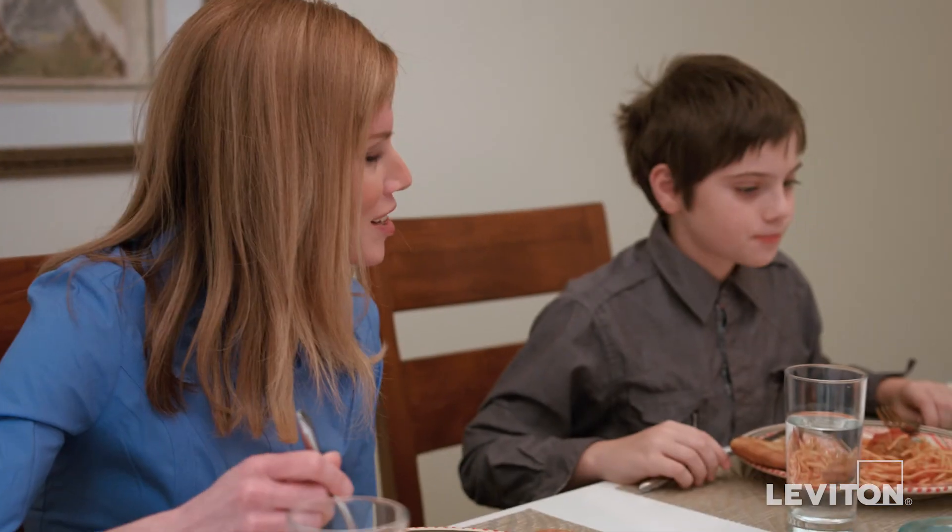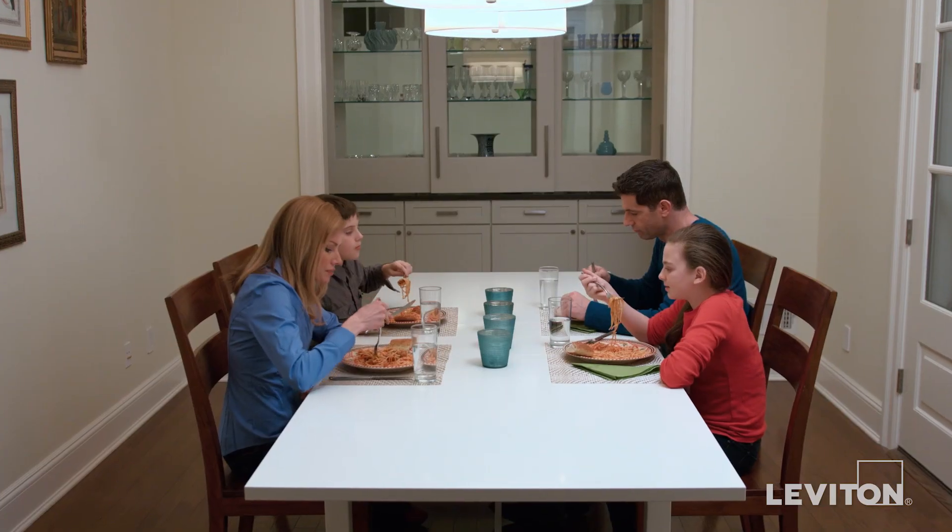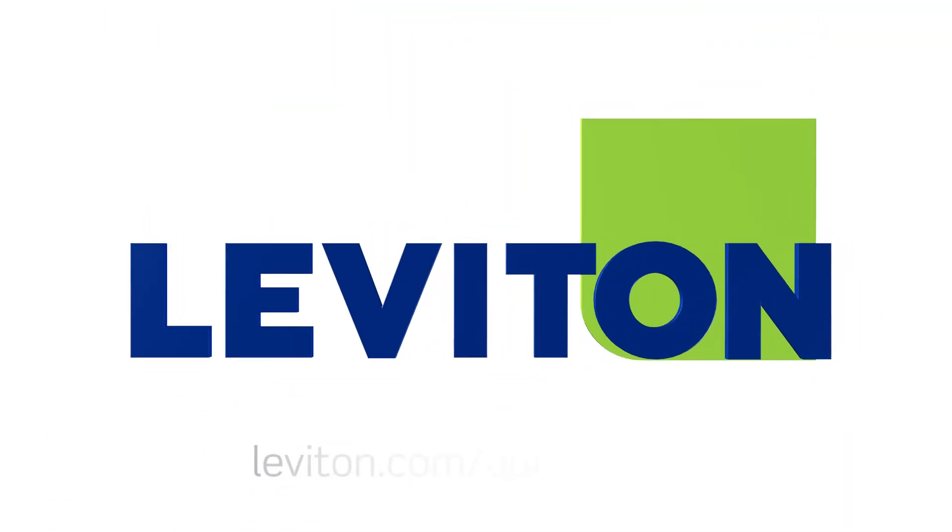Leviton's home security and automation products offer a comprehensive solution, providing hundreds of smart ideas for every application. When it comes to home security and automation, Leviton has you covered.